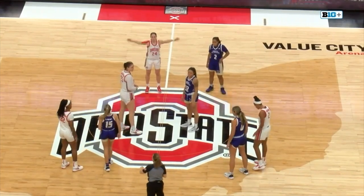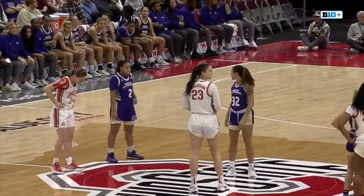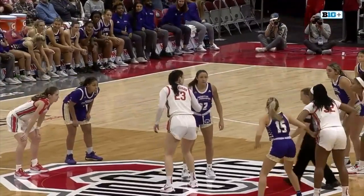Ohio State has the ball. Skylick Hill averaging 12 points per game and 8 rebounds. Mikula Shekova has the height advantage, and Ohio State in their all-white uniforms, and the Lions in their all-purple uniforms.